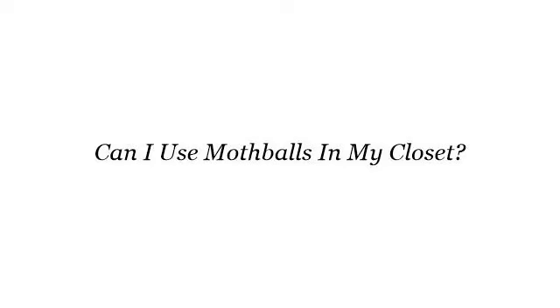Hello. You want more information about can I use mothballs in my closet? These are the best resources we could find on the web.